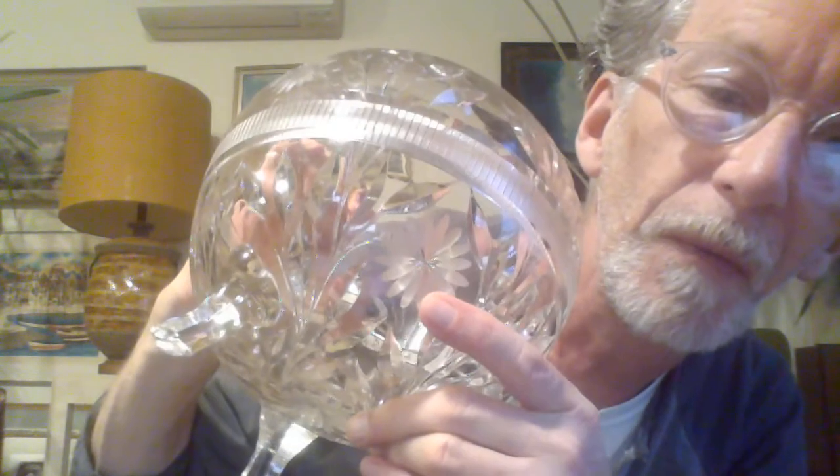If you look at this — and maybe you can't see this on the camera — but this cut of glass here, above and below, when you're looking at it, it looks almost like a silver band. The flowers are 16 petals here, and I didn't count the inner — I guess that would be stamen — and the edge.